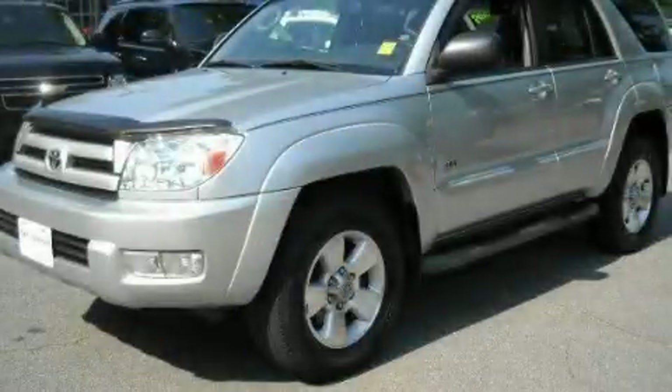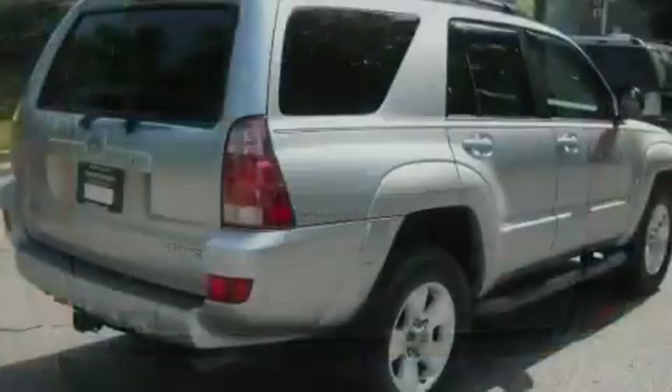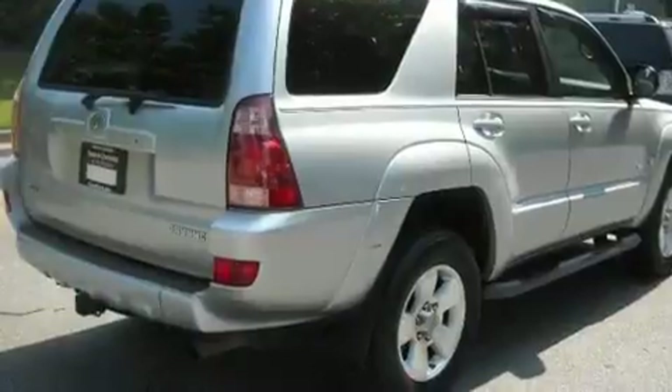This is a 2004 Toyota 4Runner, a vehicle with safety, comfort, and space. It has a 4.0-liter, six-cylinder engine and a four-speed automatic transmission.